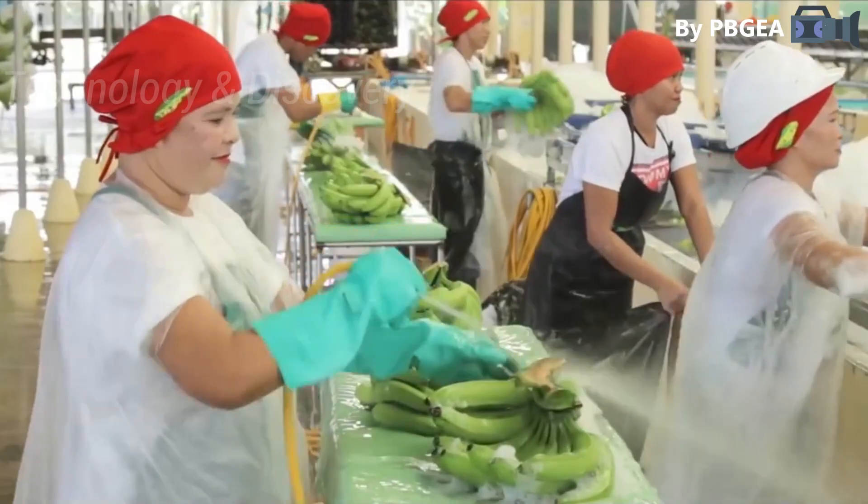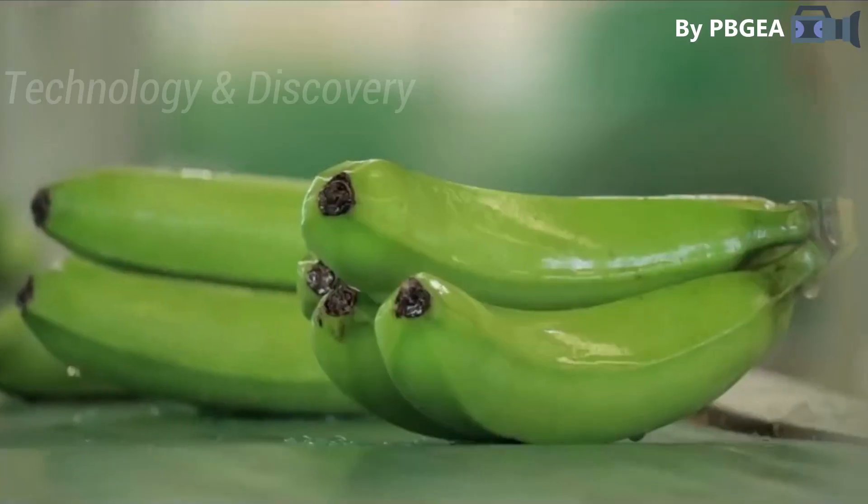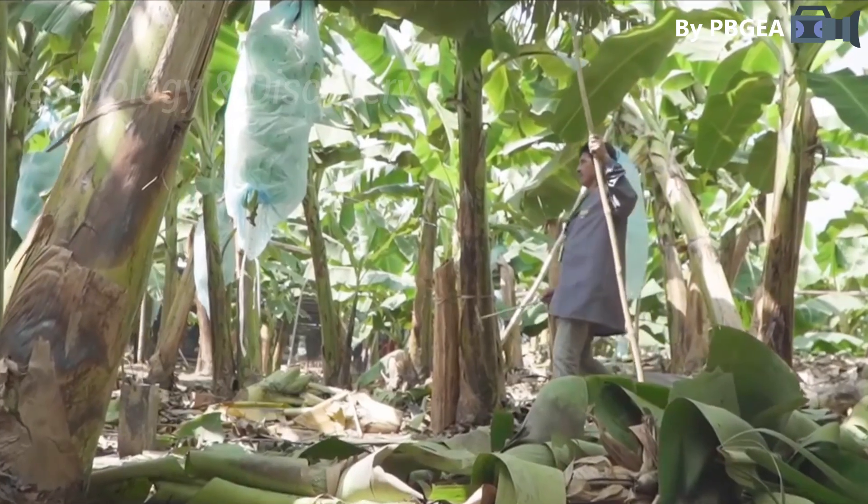Unifruti is also constructing a 1,000-hectare banana plantation in Lamitan City, Basilan, a province of the Bangsamoro Autonomous Region of Muslim Mindanao.